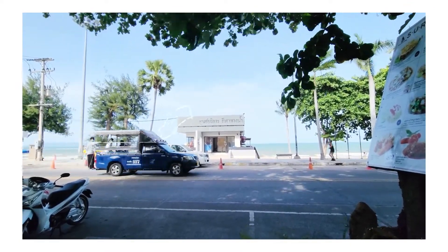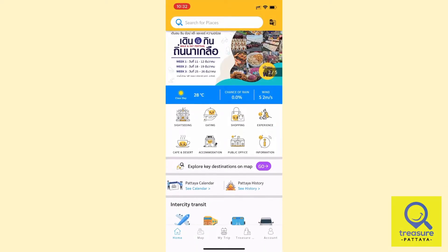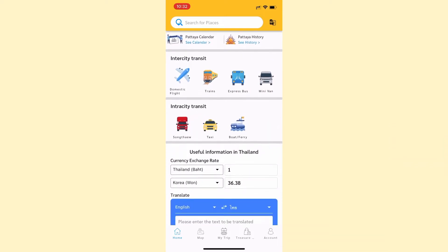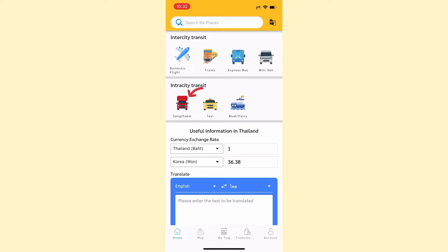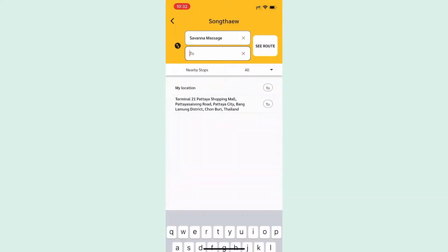Normally, you would see these Songtao running along the beach road, but if you aren't sure where to find them, download this application called Treasure Pattaya. This application has all kinds of useful information for tourists, like famous attractions, cafes, restaurants, transportation options, and routes. To see the Songtao route, simply click on the Songtao icon and type in where you want to go.